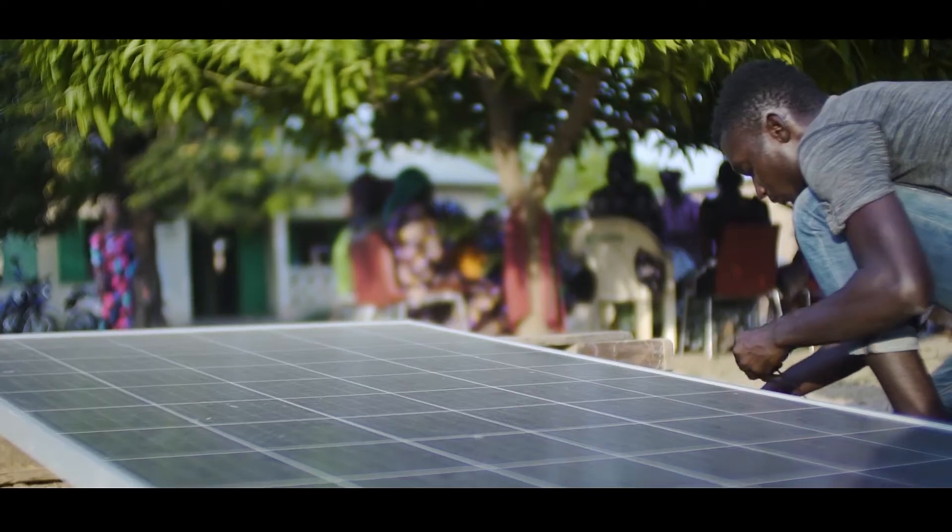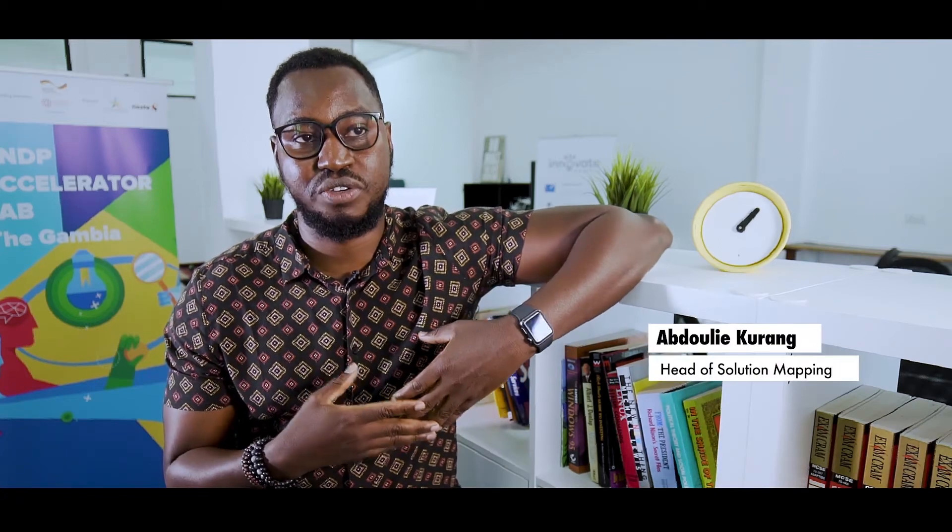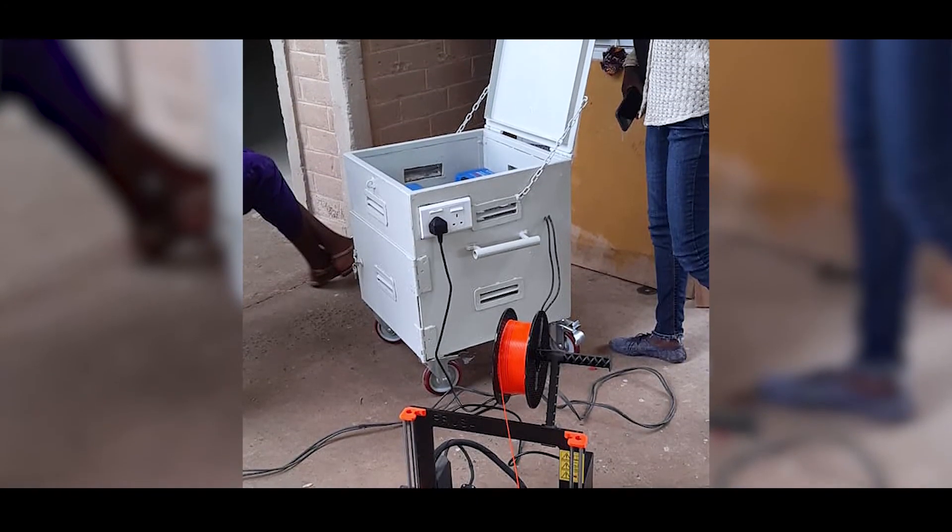3D printing is a technology that needs constant electricity, and as we all know, that's a major problem in the Gambia. In order to find a solution, we partnered with Mbolo, a community-based organization that provides solar energy. We collaborated with Mbolo to provide off-grid solar power to Women's Initiative Gambia, which is found in Jao — a very remote community in rural Gambia. One of the reasons we developed the solar station is to increase mobility and allow people from rural areas to access the technology.